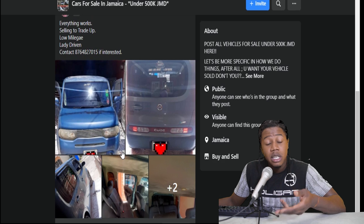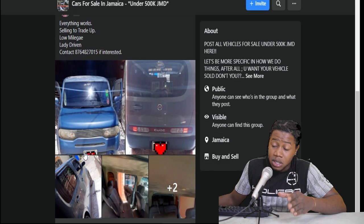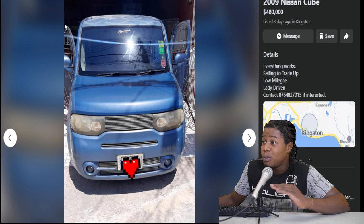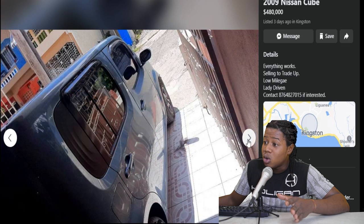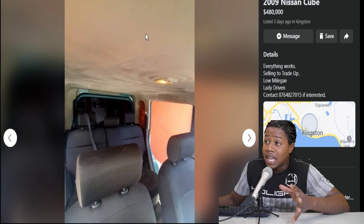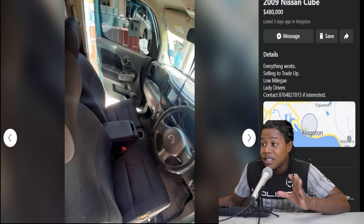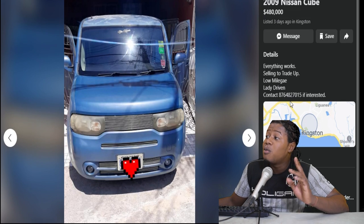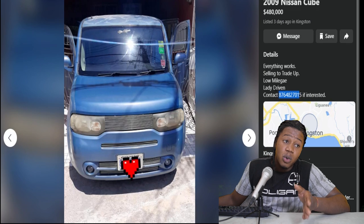So here we have a 2009 Nissan Cube. This one is selling for $480,000, which is a bit high for this vehicle because the cubes are not really popular vehicles. Straight from the back, the front of the vehicle looking relatively okay. The entire roofing has been resprayed — the sun burned the paint out completely. The headlights are faded. The back area looking relatively okay. The side of the vehicle looking good as well. The interior looking really good — surprisingly clean. The seats are in really good condition and the roofing inside looking pretty good as well. Dashboard looking pretty solid, but the seats have a little tear. This is a 2009 Nissan Cube selling for $480,000, which I think is a bit high for this vehicle.